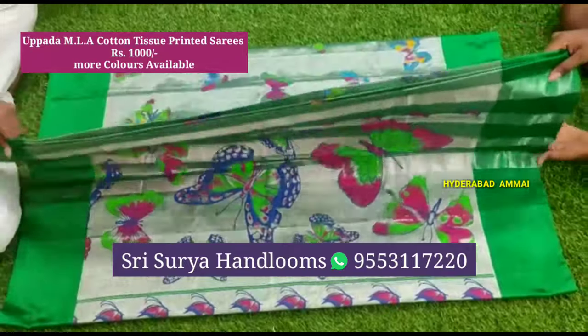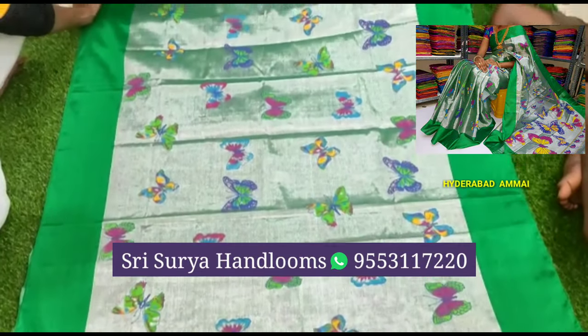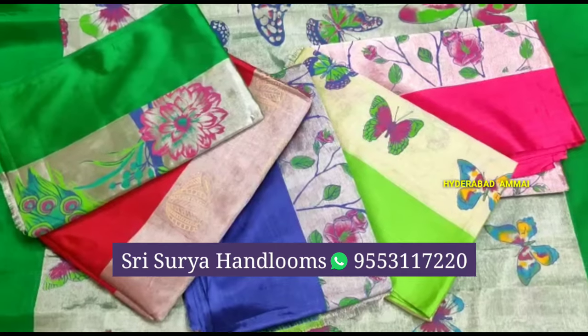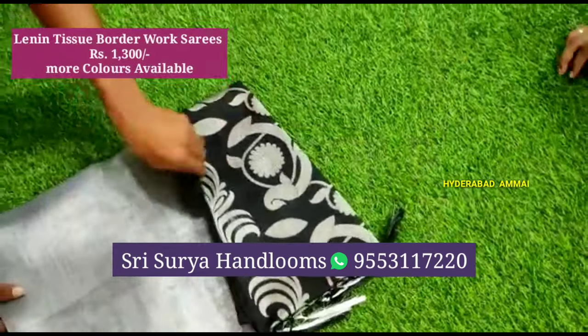Now I have a cotton tissue printed saree. The color is very beautiful. It has a good design — a butterfly design with different kinds of designs. The cost is only 1000 rupees. The color is available and it comes with a contrast blouse.